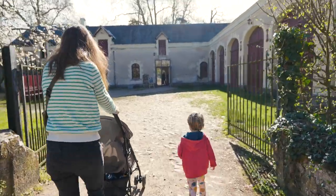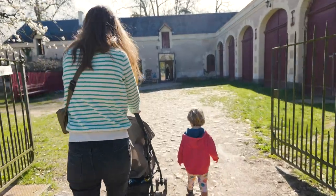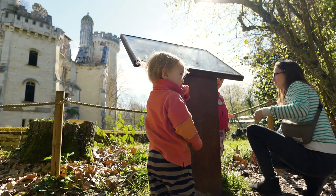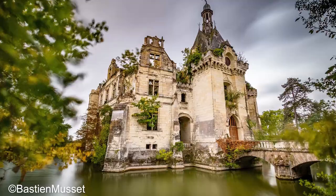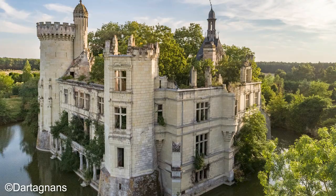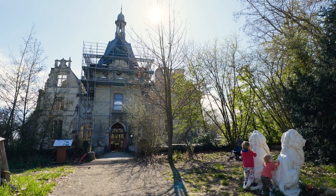Now the children are slightly older, I thought they'd enjoy going on an Easter egg hunt. La Motte Chantiniere was somewhere I had bookmarked as wanting to visit for ages. Just the photos on the internet were enough to have me completely intrigued, and as luck would have it, they had an Easter egg hunt too.